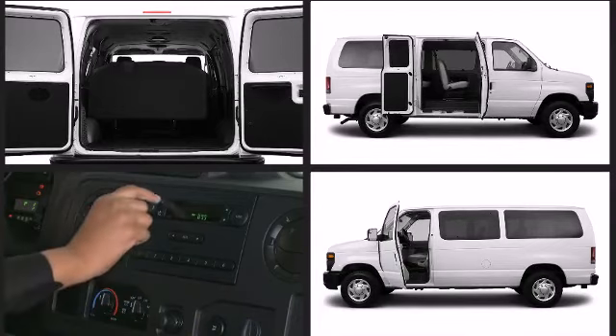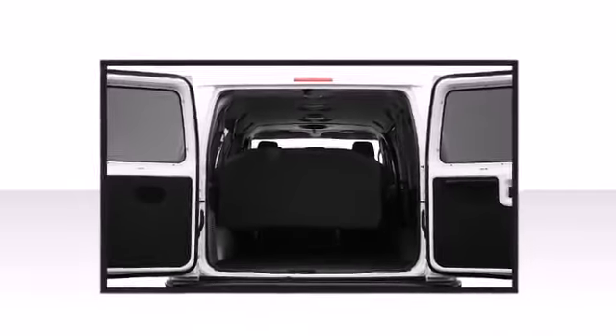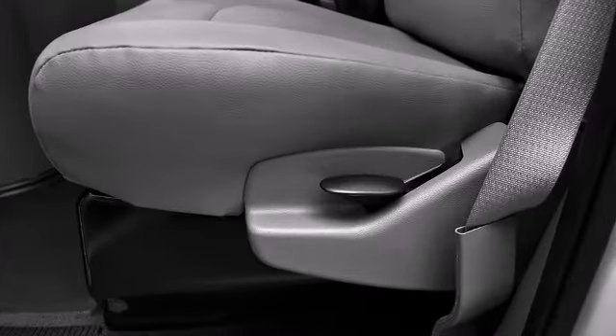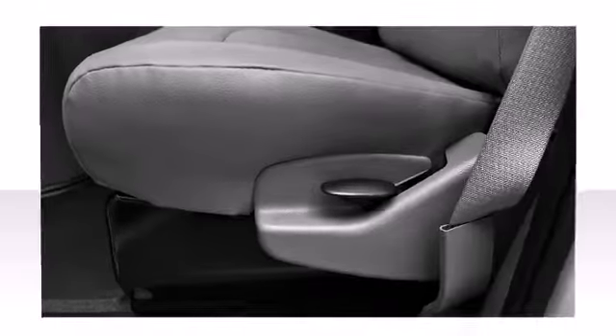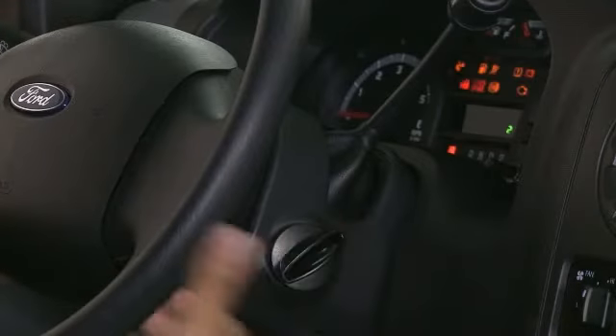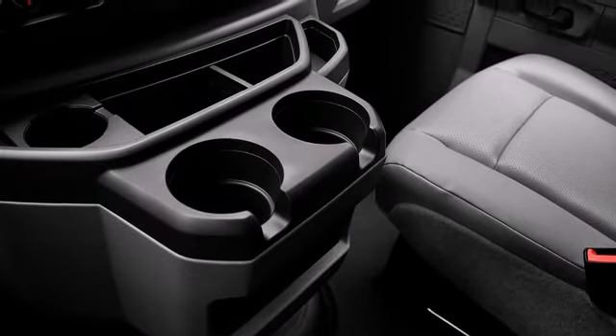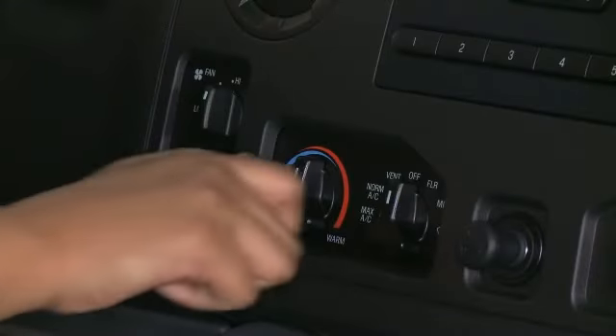Ford ensures the safety and security of its passengers with equipment such as dual front impact airbags, traction control, and four-wheel disc brakes with ABS. The AdvanceTrac with Roll Stability Control System constantly monitors vehicle roll and turning rates to help stabilize when cornering or swerving.